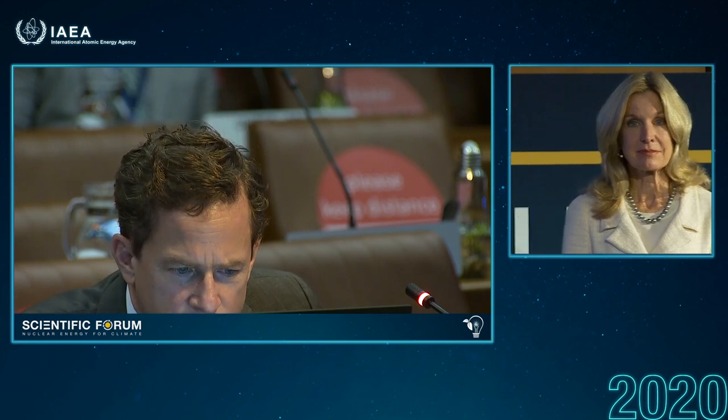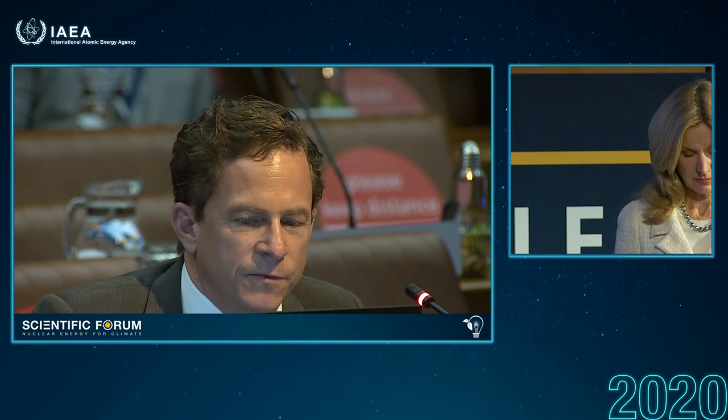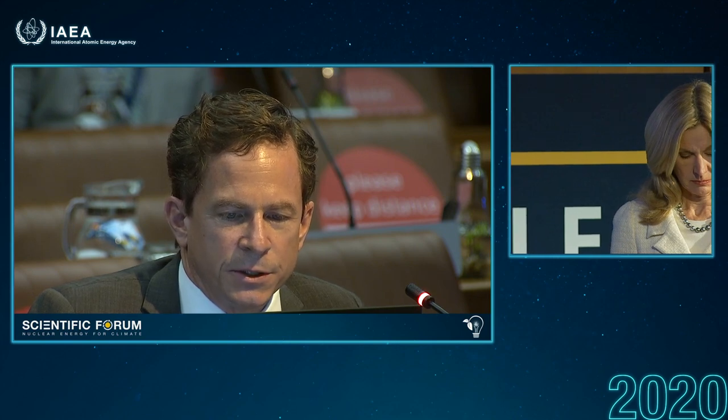Thank you very much. Jeff, more questions from the online audience? There's also a question about molten salt reactors, perhaps for the Generation 4 speaker: what is the deployment timeframe for SMRs and how can it be sped up? Can SMRs be financially competitive when nuclear power is facing such serious hurdles?